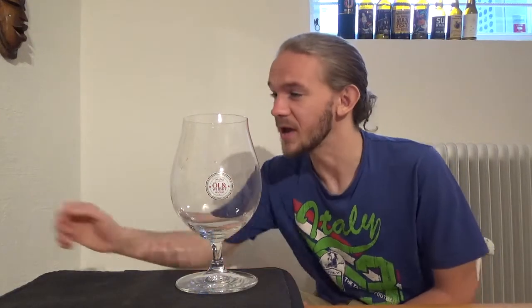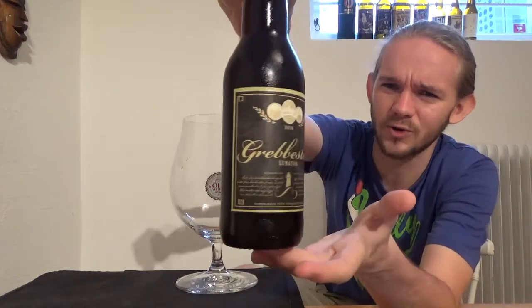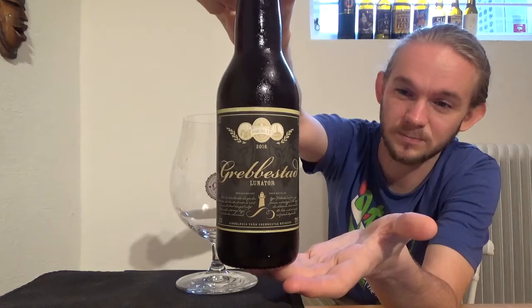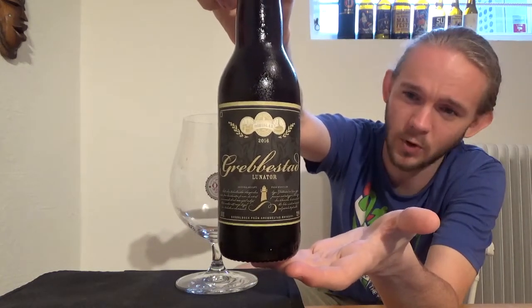Hi guys, James of Rampant Lion Reviews again for you today with another beer review. For this one we are going to head up to Bohus Lane in Jutland to the north of Gothenburg. We've got another Swedish brewery who I've never tried anything from, but this brewery are actually one of the older craft breweries in Sweden. For this one today we are going to review my first beer from Gravestad Brewery — their Lunator Doppelbock.